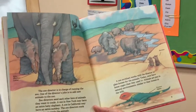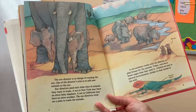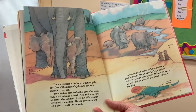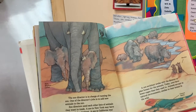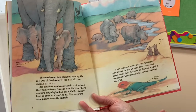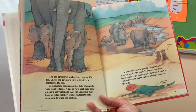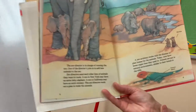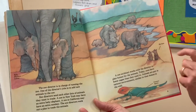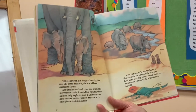The zoo director is in charge of running the zoo. One of the director's jobs is to add new animals to the zoo. Zoo directors send each other lists of animals they want to trade. A zoo in New York may have an extra baby elephant; a zoo in California may have an extra monkey. A zoo architect works with the director to plan homes for the animals. Today, zoos have fewer cages than they used to. Animals are put in natural environments similar to their homes in the wild. Here we have baby elephants called calves, ostriches, an African rhinoceros, meerkats, and a common agama lizard with pretty colors.